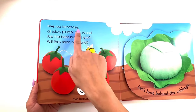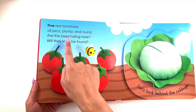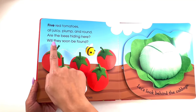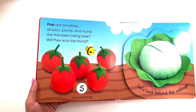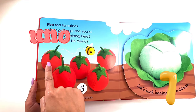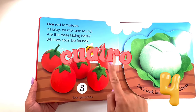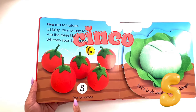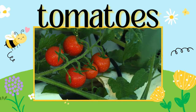Five red tomatoes — all juicy, plump, and round. Are the bees hiding here? Will they soon be found? Let's count them in Spanish. Uno, dos, tres, cuatro, cinco — five tomatoes. Mmm, yummy, yummy!